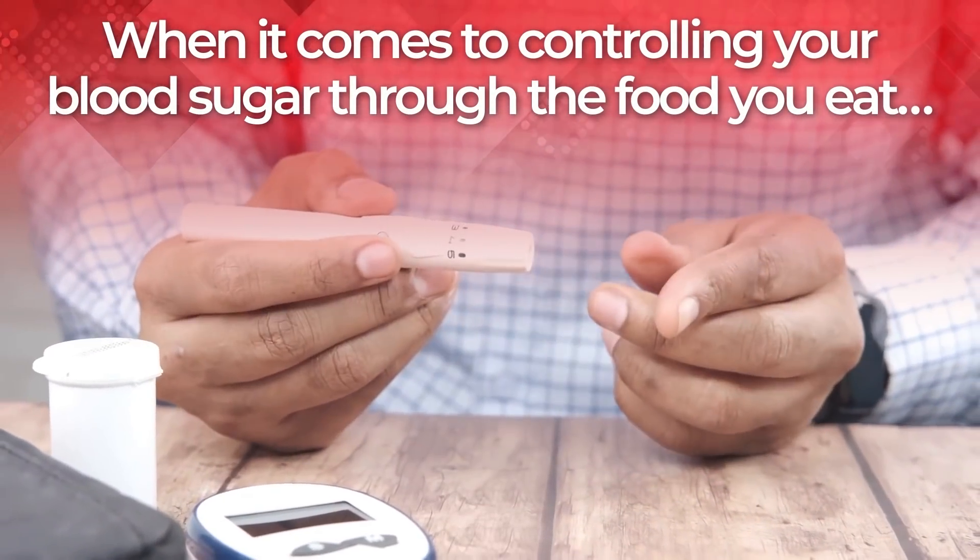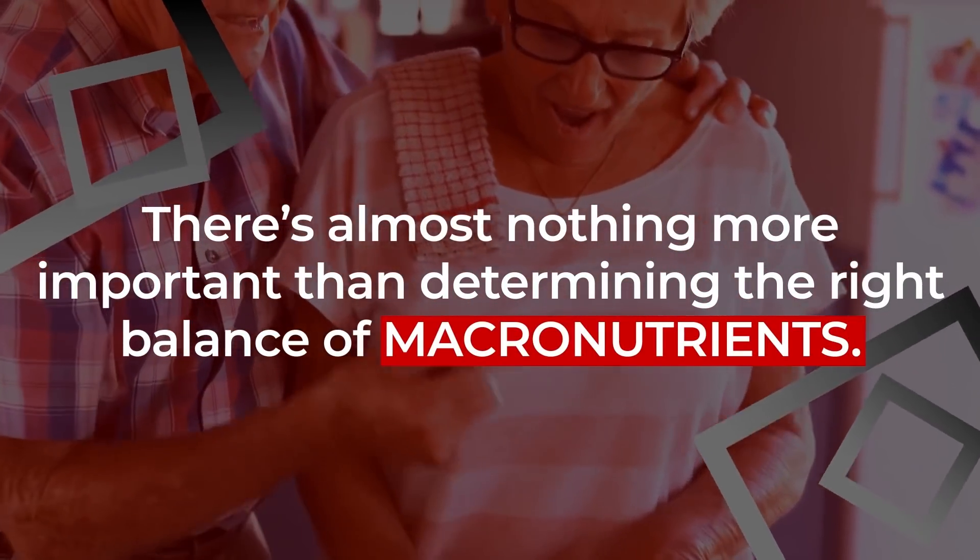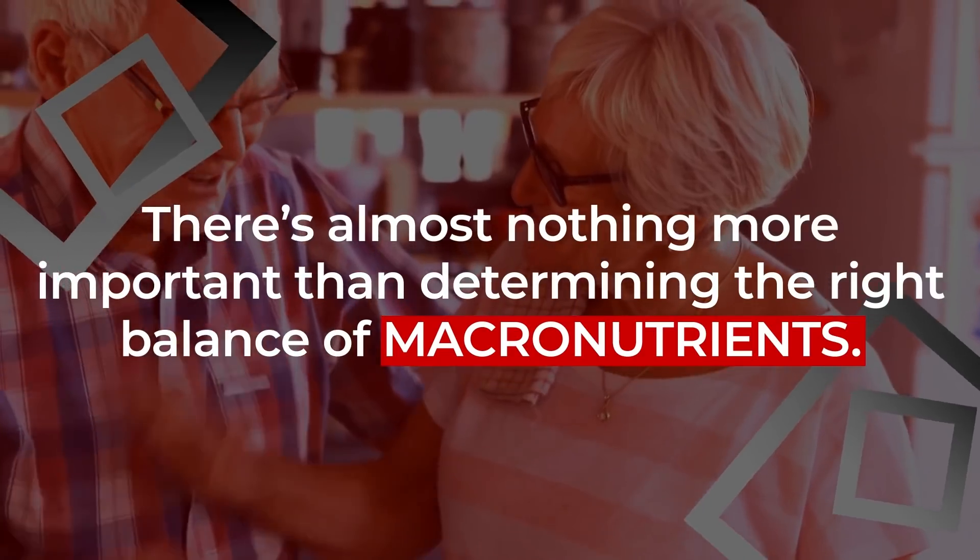When it comes to controlling your blood sugar through the food you eat, there's almost nothing more important than determining the right balance of macronutrients.